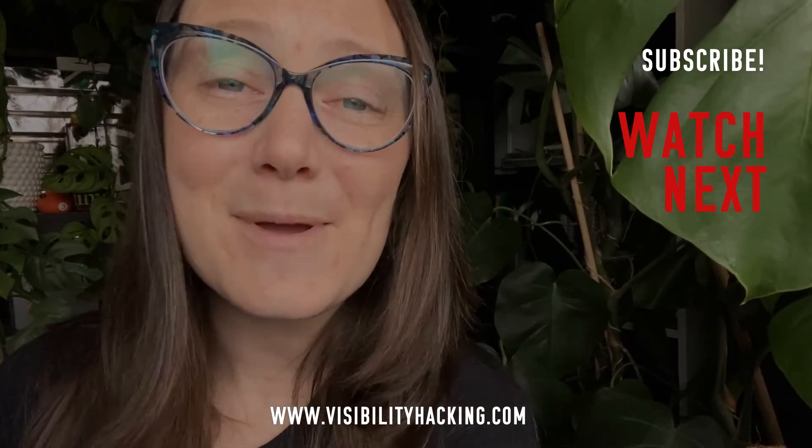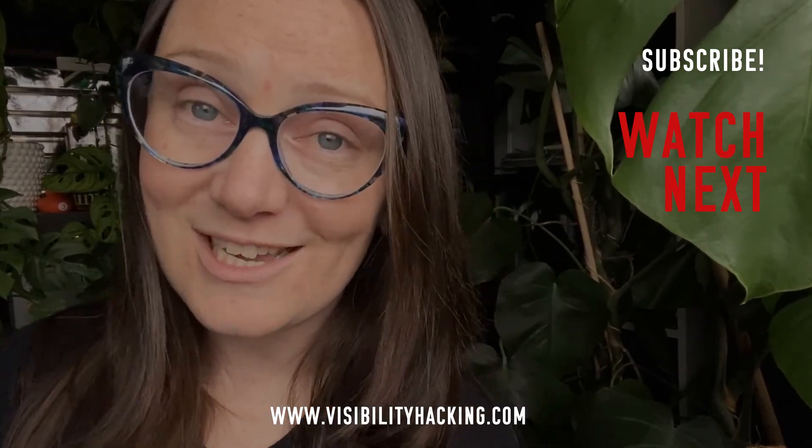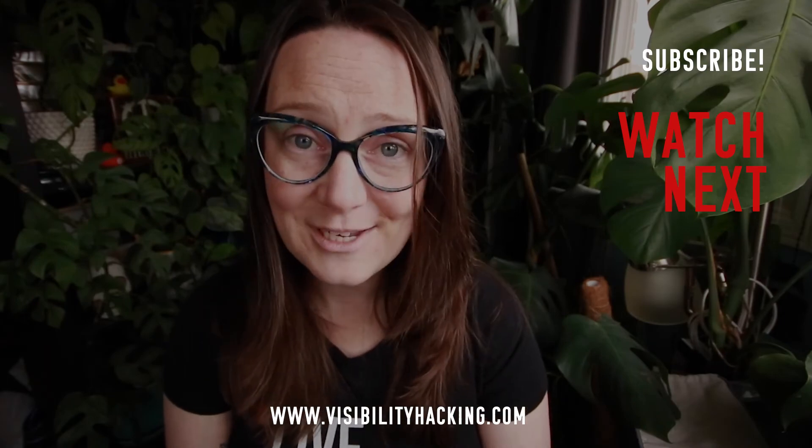We'll see you over there. Until then, remember, I love you. Be excellent to each other, and just go live — your people are waiting for you.